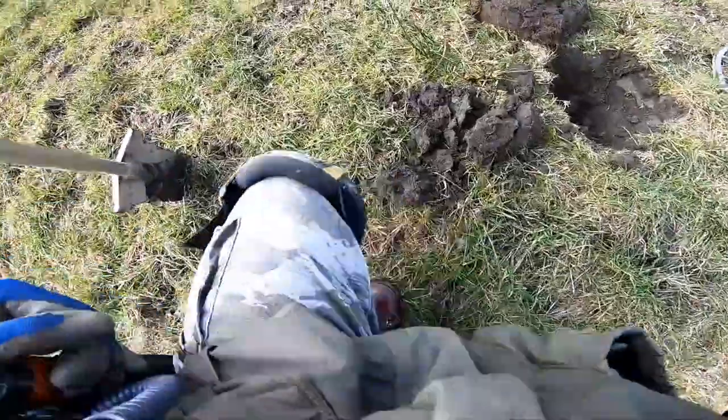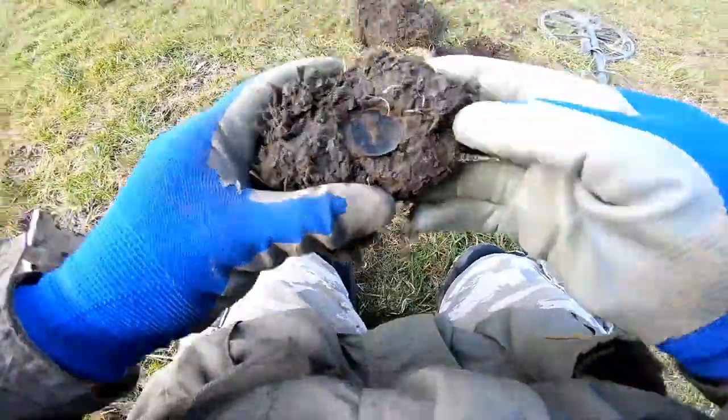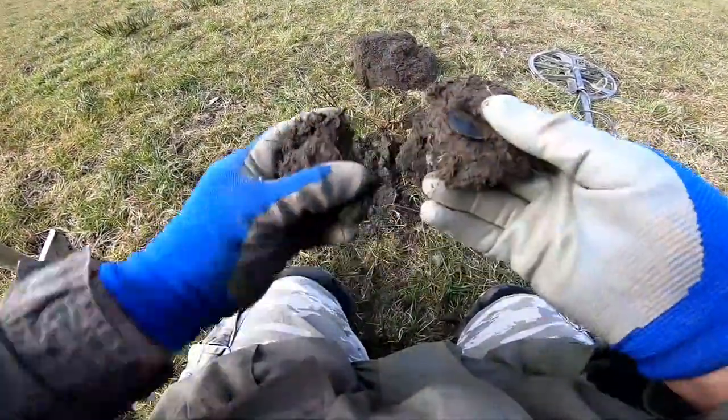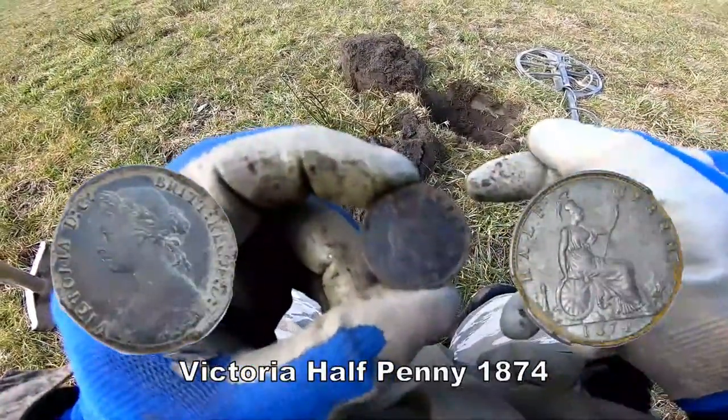We've got one! Oh yes, we've got a coin. I can see it there straight away. Victoria. 1874. Perfect.